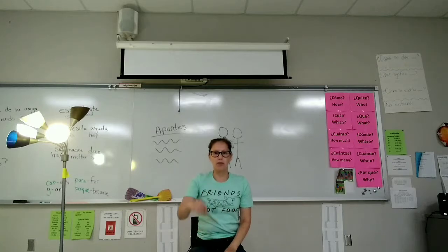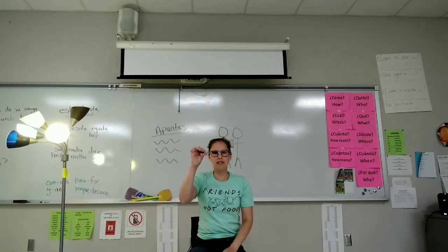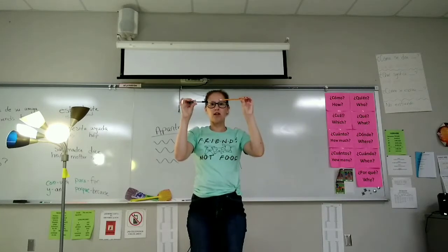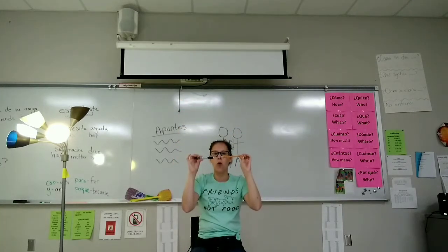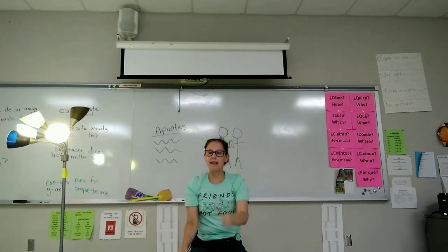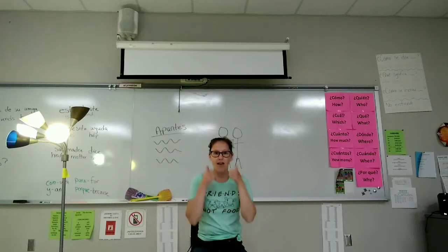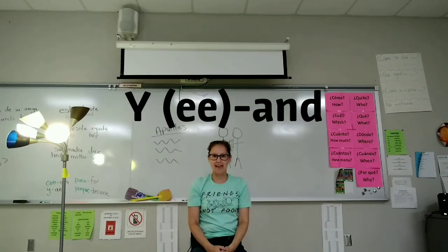Saca una pluma. Saca un lápiz. Se levanta. Se levanta y el lápiz. What do you think that y meant there? Excelente. Y means and.